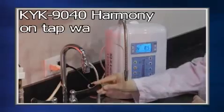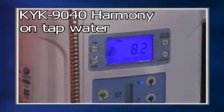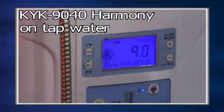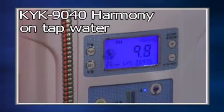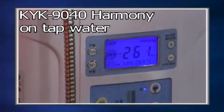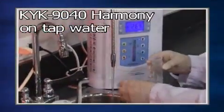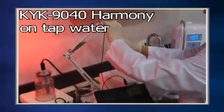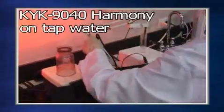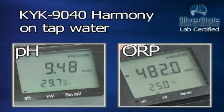The Retter Tyent MMP 9040 Harmony has a pH of 9.48 with an ORP of minus 482.